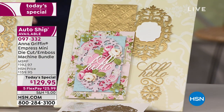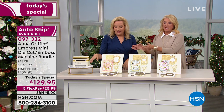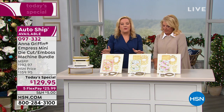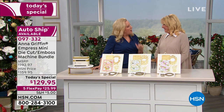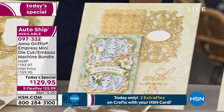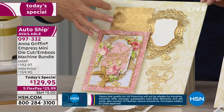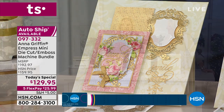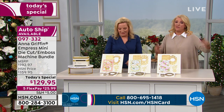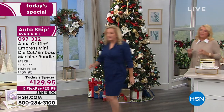You're getting all these embellishments for just under $18. The auto ship is $17.95 for three different shipments. Anna's company was the first craft company to bring auto ship to crafts — that was 10 years ago. Each individual bundle is unique and beautiful; they become collector's items. Crafters go, 'I can't wait for my next package from HSN' — it's always a surprise because you forget you ordered and then it arrives.